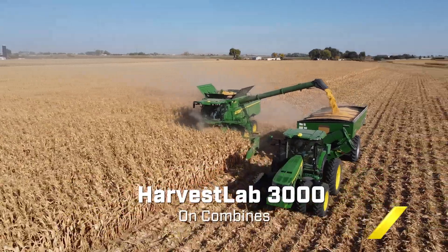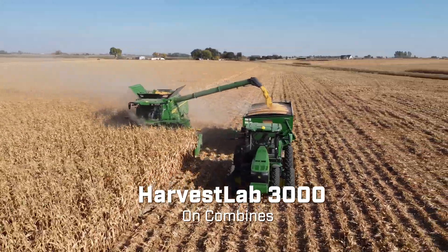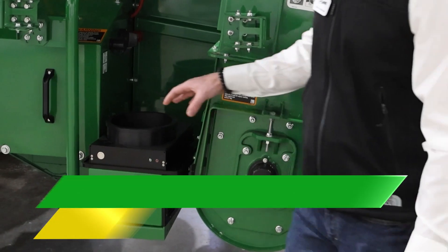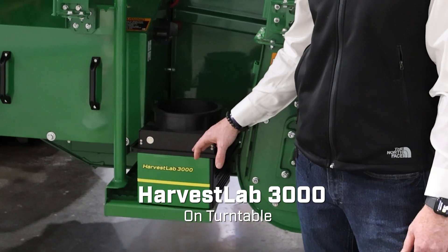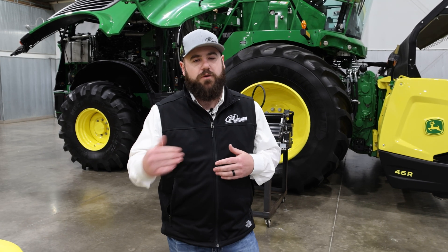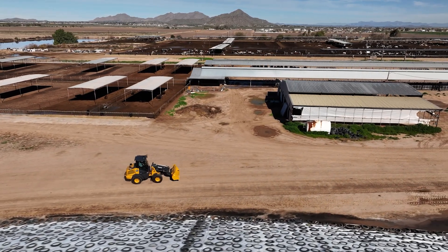You can also use the Harvest Lab 3000 on a combine to read protein, starch, and fiber content inside commodity crops. Additionally, you can use it in a turntable setting, so if you have a feedlot or a dairy, you can check your rations and do a total mix ratio to get the correct amount of nutrients for your cattle to achieve what you're truly trying to do.